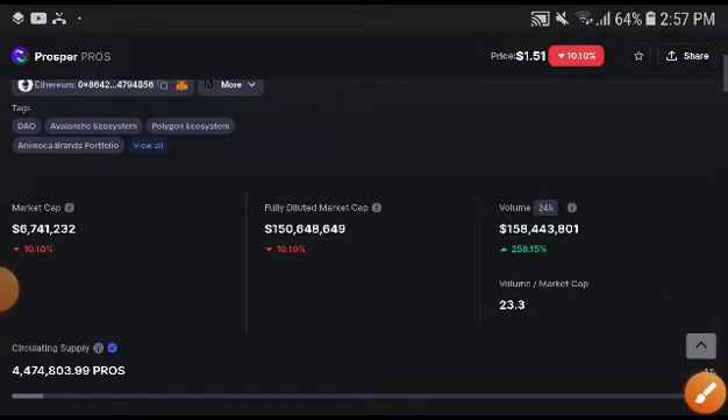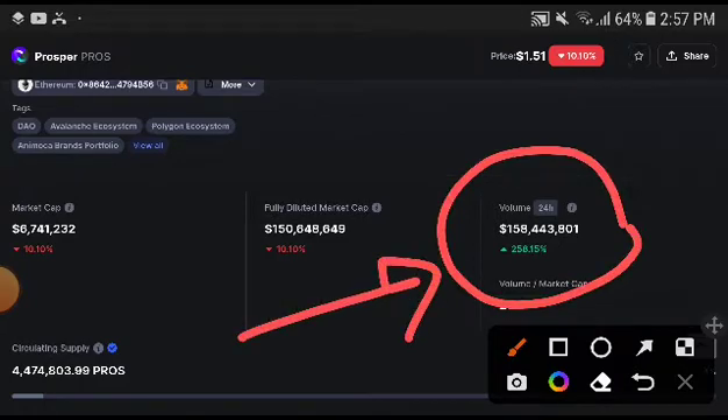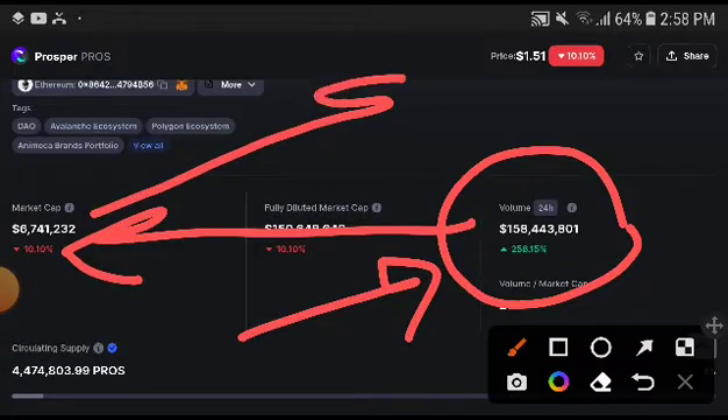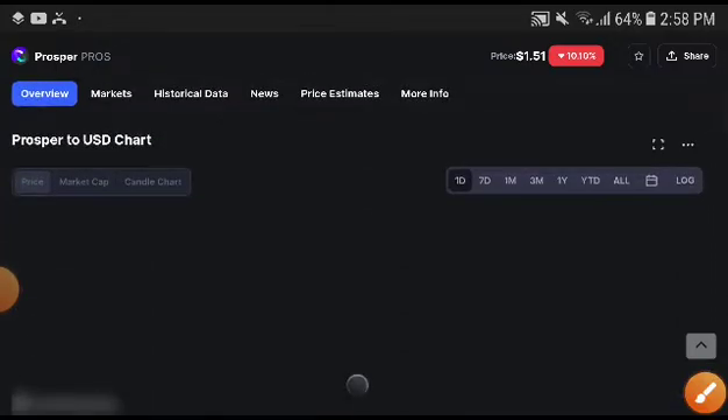If you're new to my channel, subscribe. Guys, if you look at this time, the volume of Prosper is completely increased. Remember, when volume is increasing, that means price is very high now. This is confirmed — when volume increases, market cap increases, and when market cap increases, price increases. So definitely a huge pump is coming soon.